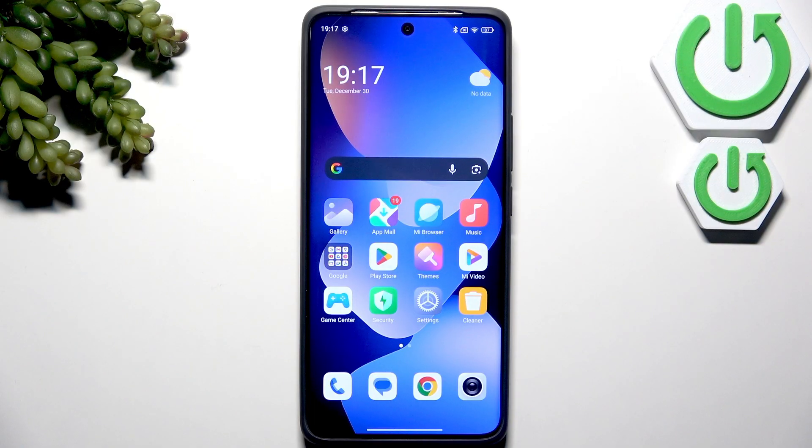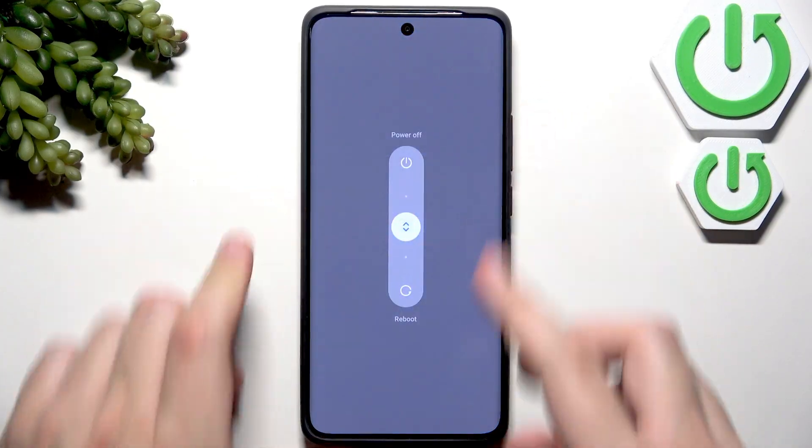After cleaning your screen, what you guys can do is restart your phone. Hold the power button and the volume up button, then swipe down to reboot, and your phone will reboot.